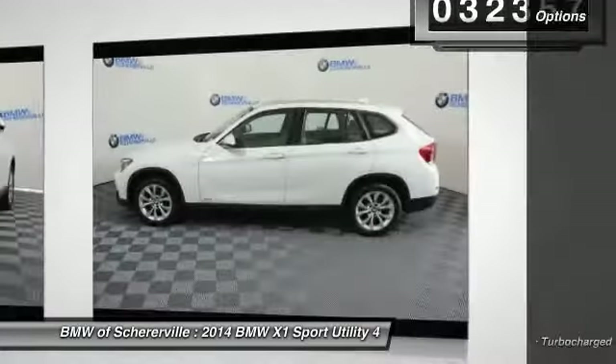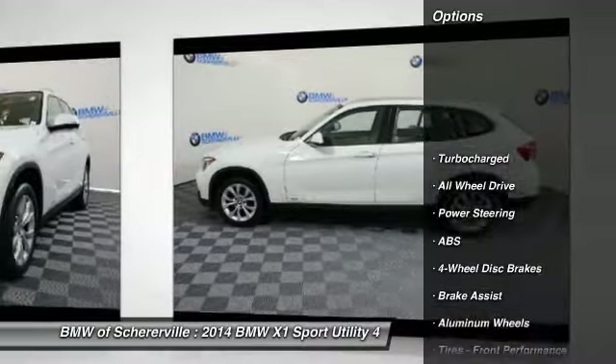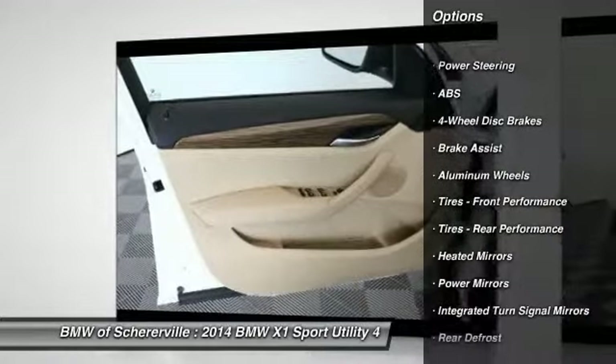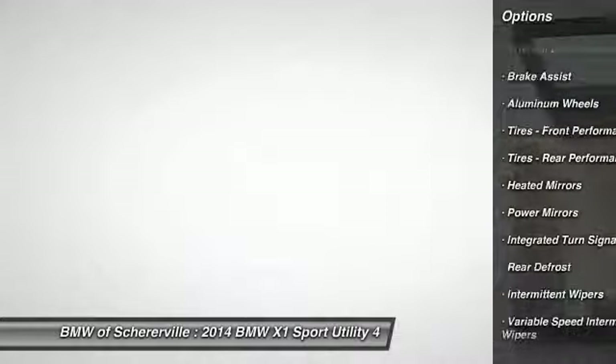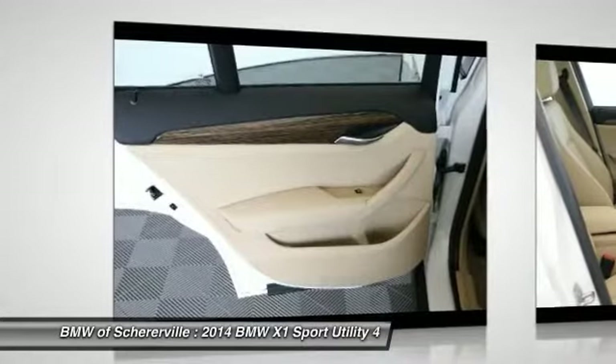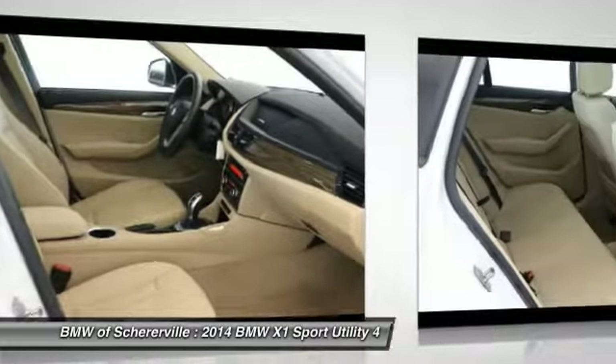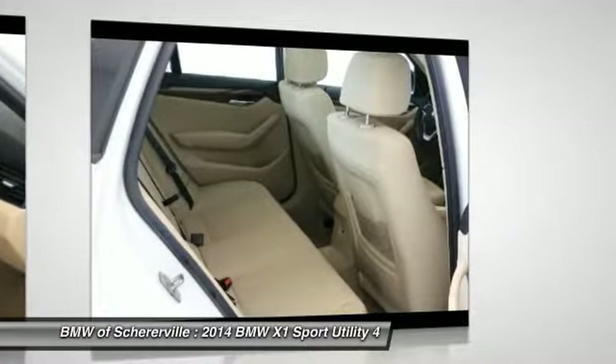Here are some of this vehicle's great options: stability control, traction control, keyless entry, anti-lock braking system, all-wheel drive, steering wheel audio controls, leather-wrapped steering wheel, Bluetooth, adjustable steering wheel, and power steering.